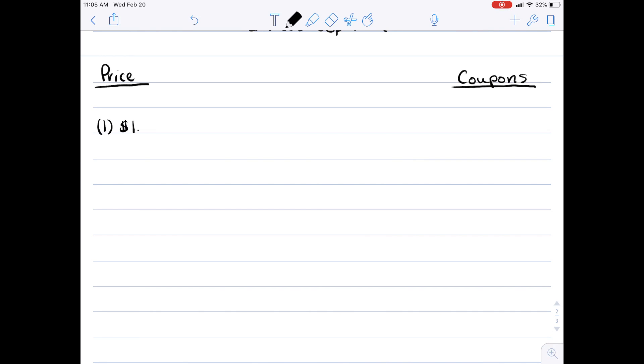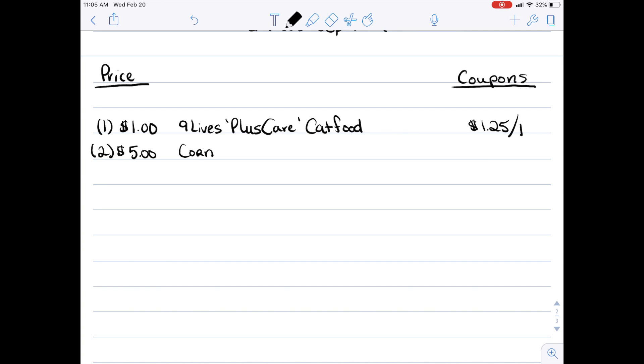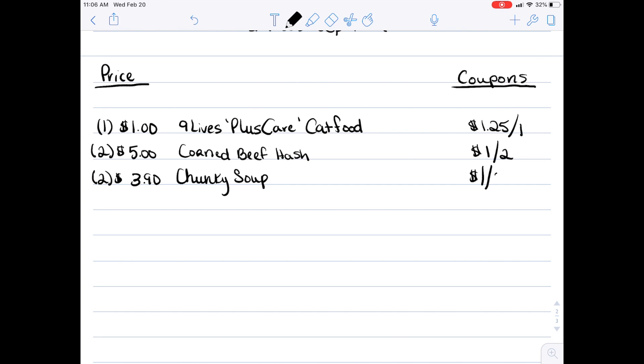Our next transaction — if you're not wanting to do the first one — is a bit of a wild card. You're going to get the Nine Lives Plus Care cat food; it's a $1 bag in the pet aisle, not the dollar aisle, and there is a $1.25 off one coupon attached. Next, pick up two cans of corned beef hash — there's a coupon for $1 off two, plus a $1 off two additional rebate in Checkout 51.